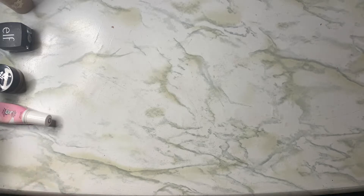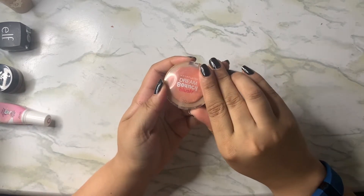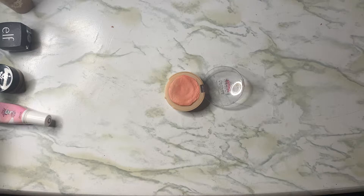Let's start with the first product, the Maybelline Bouncy Blush. This is in shade 30, Candy Coral. I actually only used it eight times. Pretty much all of them I used a lot less than what I expected to because I didn't really do my makeup.